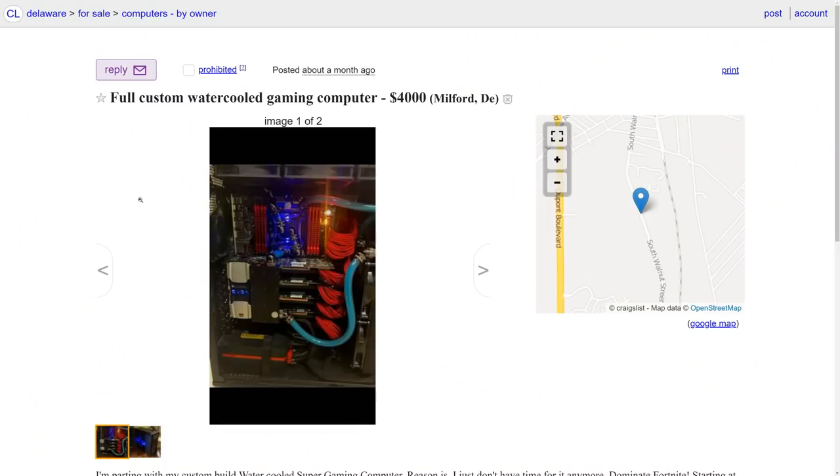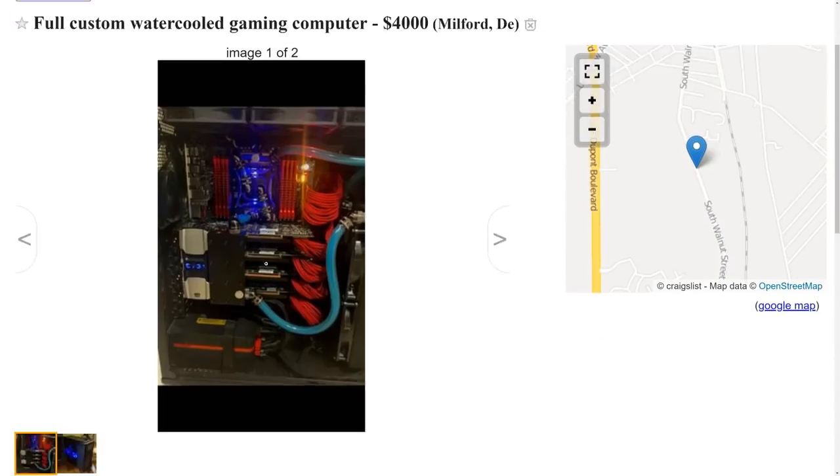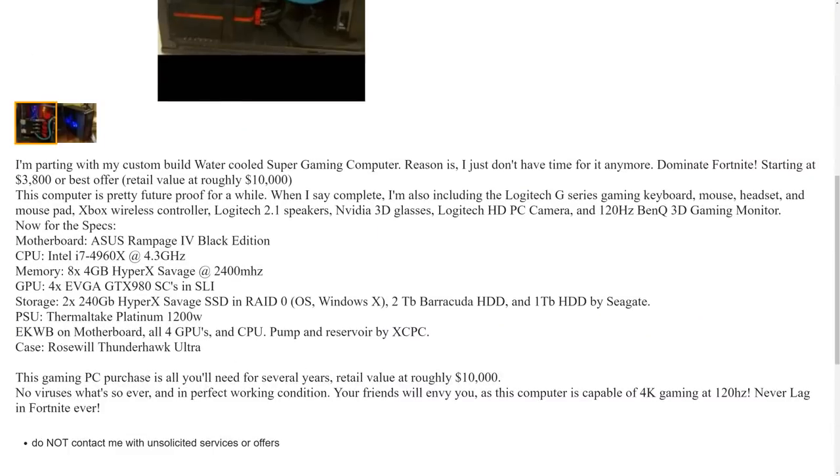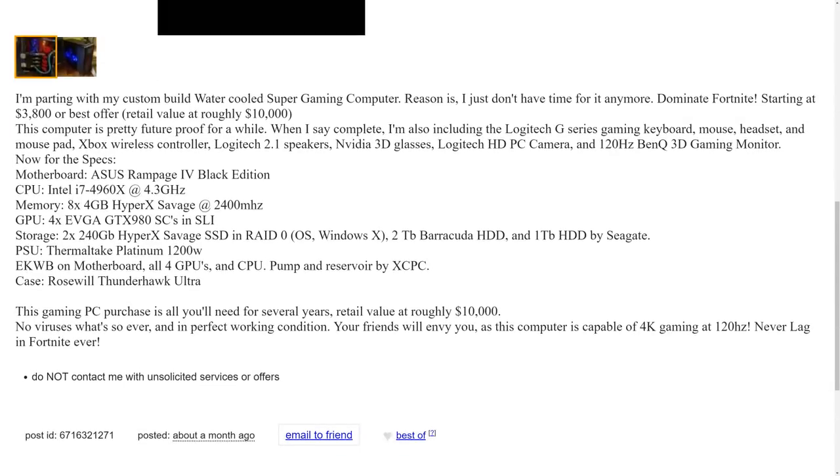Full custom water-cooled gaming computer — $4,000 in Milford, Connecticut or Des Moines, I don't know my American states. Off the top we see this is a pretty good system — quad SLI on at least an X79 motherboard. 'I'm parting with my custom water-cooled super gaming computer — reason being I just don't have the time anymore. Dominate Fortnite.' $3,800 or best offer — rough value of ten thousand dollars.